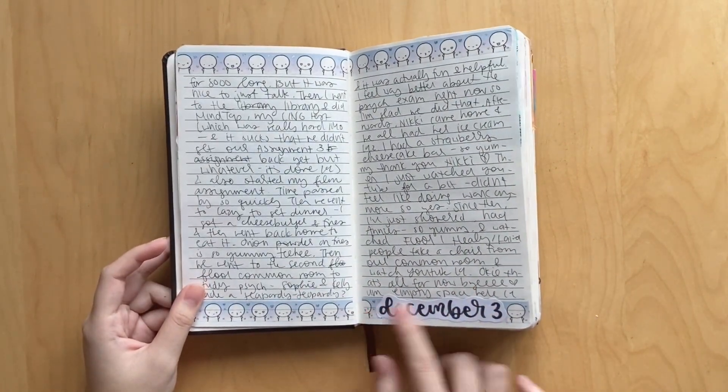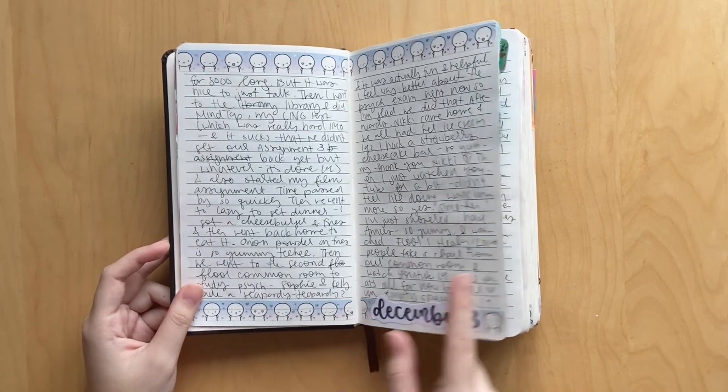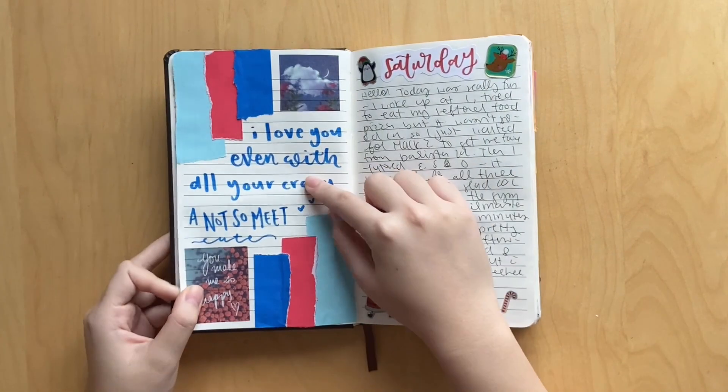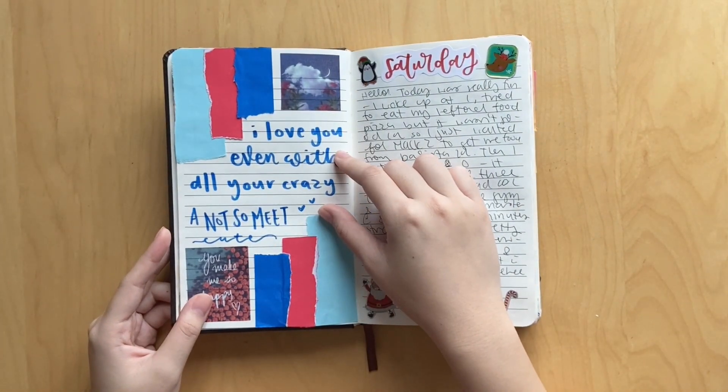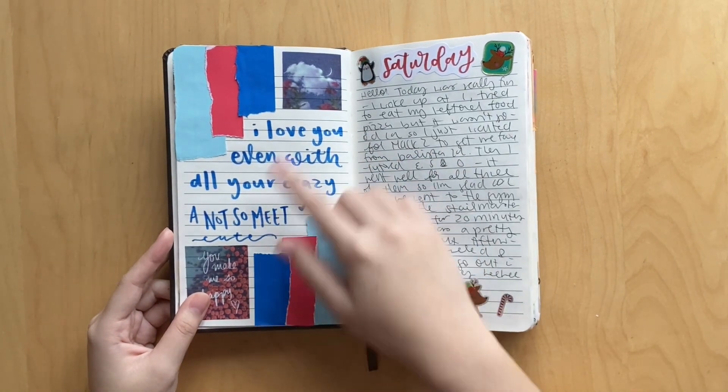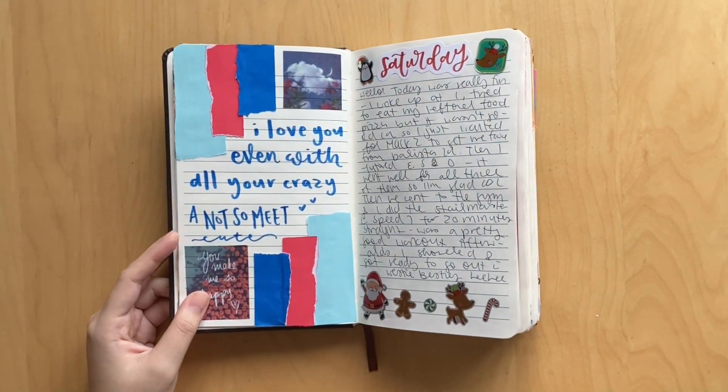I don't like that I used a black marker, but I couldn't find a blue that matched this blue in my collection, so black it was. Oh, here's the first bookish spread in here. This was for the book A Not So Merry Cute by Megan Quinn. I used some paper strips and some stickers to decorate - super cute.